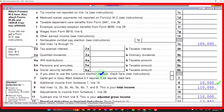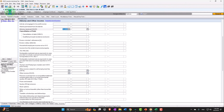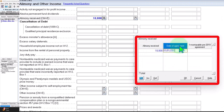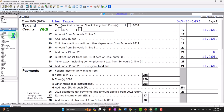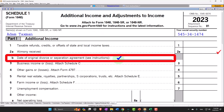Now, obviously, if the date was after the cutoff — for example, January 30th, 2019 — you might get a diagnostic, or the software simply won't include it in Schedule 1, because that would be after the cutoff date where the law changed.